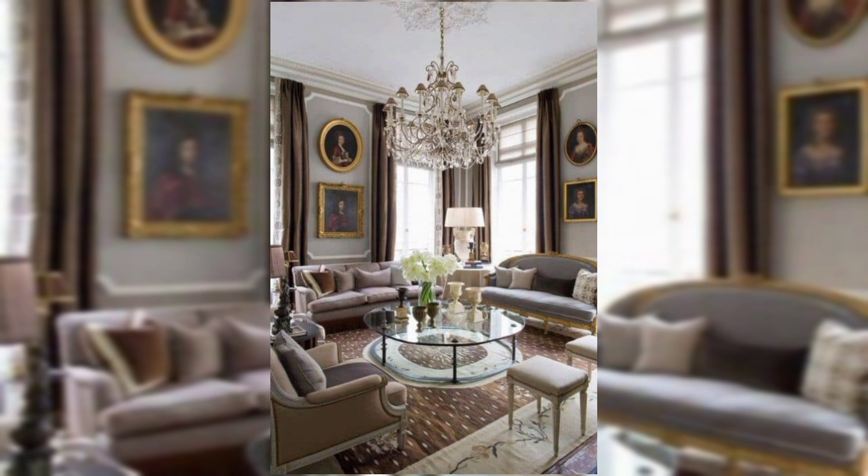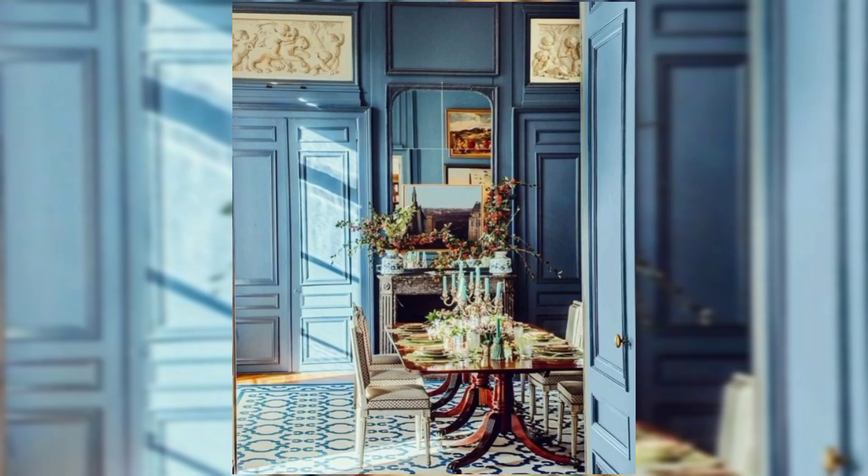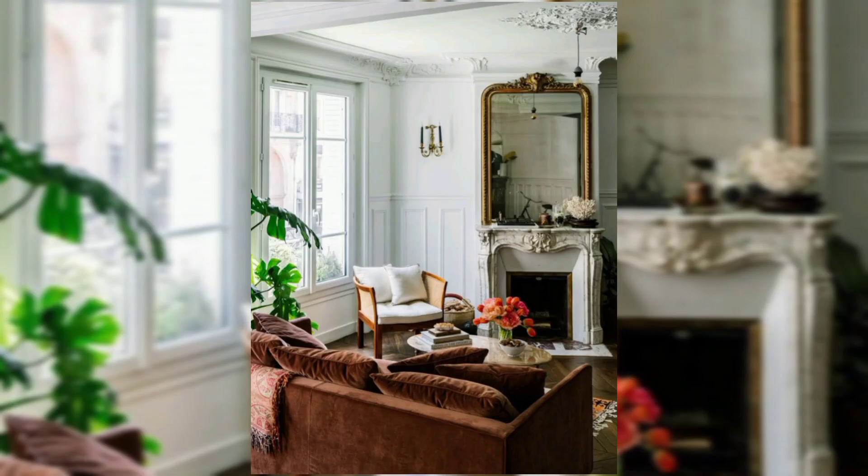Luxurious fabrics such as velvet, silk, and linen dominate upholstery and curtain choices, contributing to an atmosphere of refined comfort. Walls may showcase classic artworks or framed vintage posters, and ornate mirrors can serve as both functional and decorative elements.